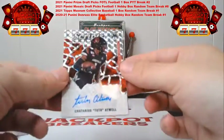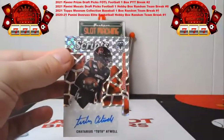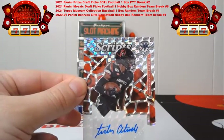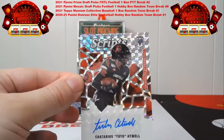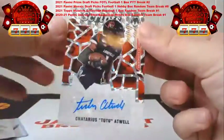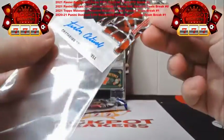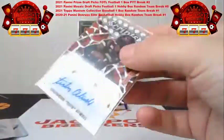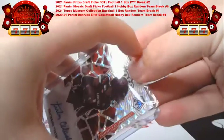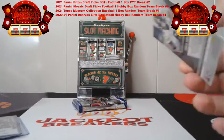Here's our auto for our first pack — it's a Tutu Atwell. This is the script auto. Atwell is a Ram, so this is the nice script auto, non-numbered, and that's going to go to the Rams. Best thing if you get the Rams spot in this — this is the card you pretty much want — one of his autos. Nice Atwell auto there for the Rams.